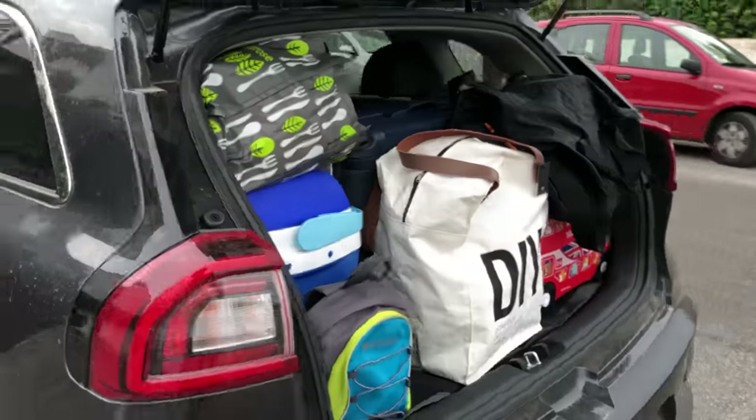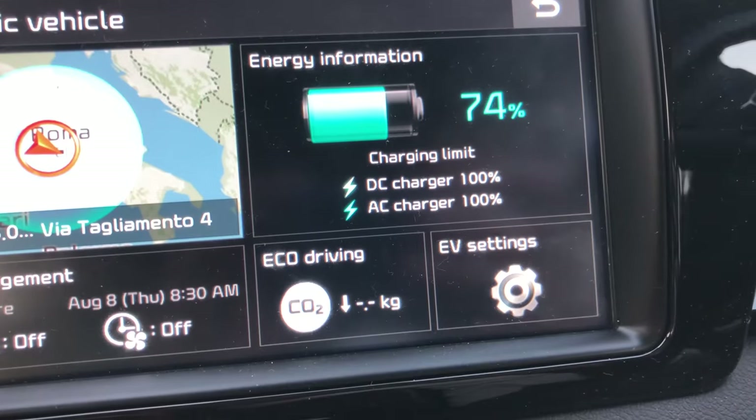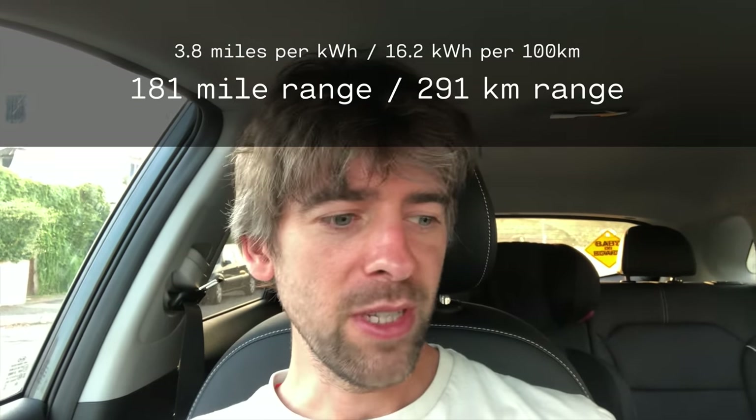The car is packed and we're ready to go. We've put far too much in here, as always. The roof box is completely stuffed full of old stuff like our old Wii console and a PlayStation 2 with Guitar Hero. We've got 74% battery and it says 291 kilometres on the GOM, based on 16.2 kilowatt hours per 100 kilometres. Let's see how far we go.